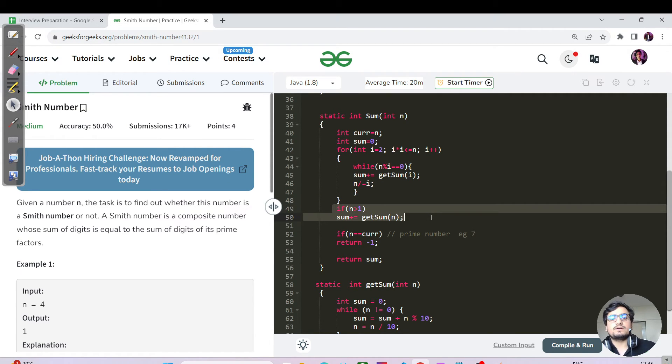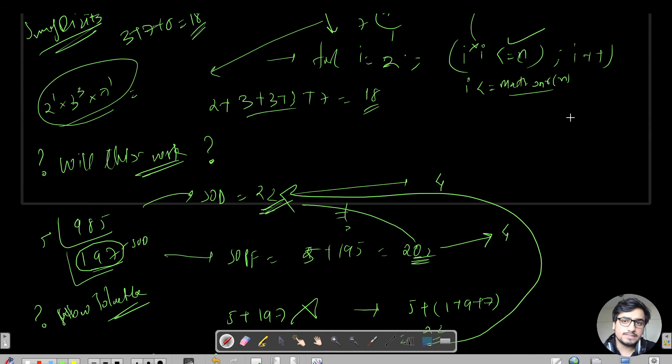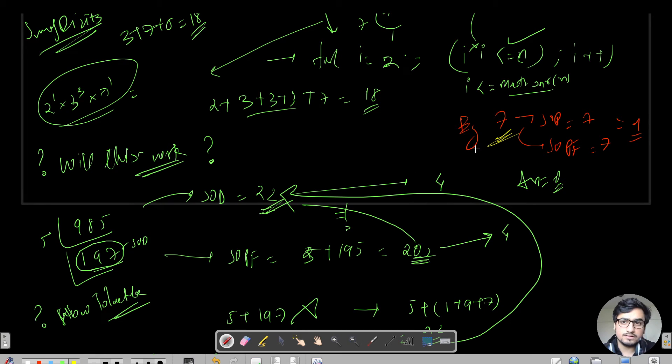One more edge case: for a prime number like 7, the sum of digits equals the sum of prime factors — both are 7 — but the correct answer is 0 because the definition requires a composite number. A composite number must have more than two factors. So we need to ensure prime numbers are excluded.